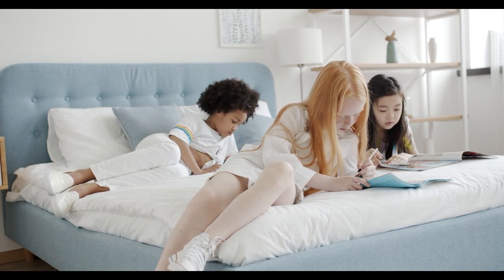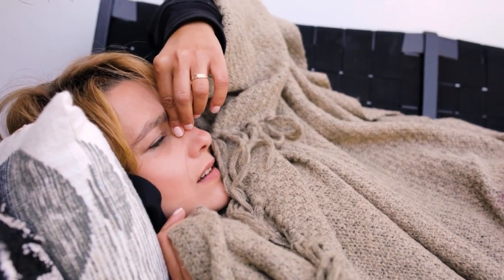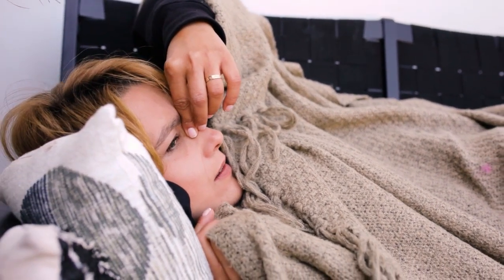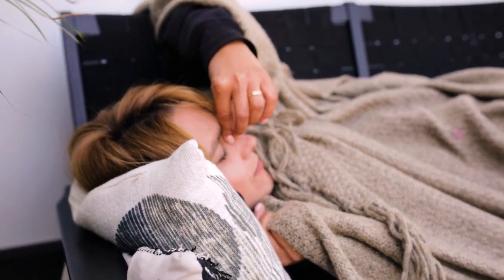In this guide, we'll dive deep into the best soft bed sheets on the market, the different materials, and what you need to look for when choosing the perfect set for your home. Let's start with the top five best soft bed sheets.